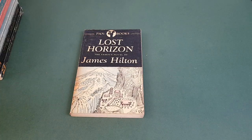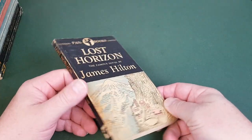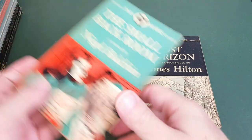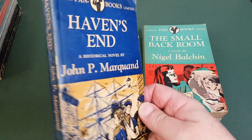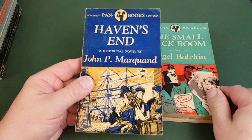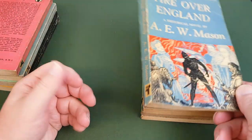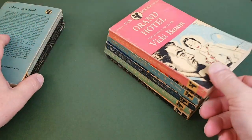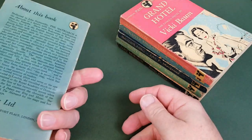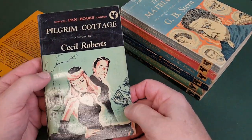The following books are all two pounds fifty each. Don't forget 10% off any order of 10 or more books. Starting with Pan number two 'Lost Horizon' by James Hilton — all firsts unless otherwise stated. Number three 'The Small Back Room'. Number five 'Heaven's End' by John Marquand. Number 10 'Fire Over England'. Number 24 'Grand Hotel'. Number 29 'The Matriarch' — great if you're collecting early Pan books.